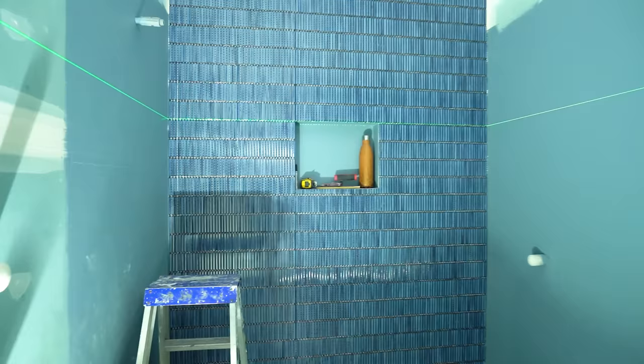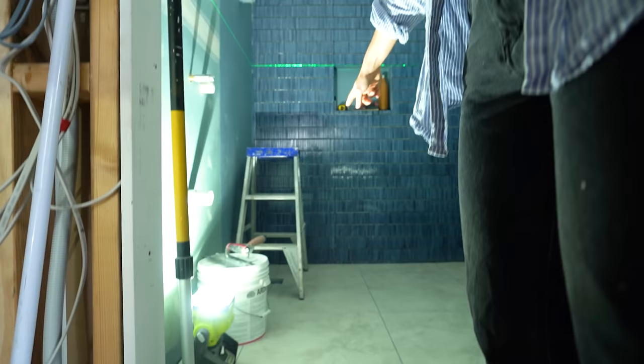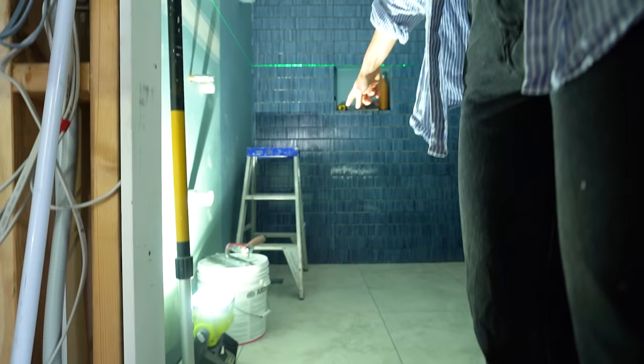You know when you have something in your head and you think it's going to be epic, and then all of a sudden it's there and it's just like - yes. That's how I'm feeling right now. The floor looks amazing - the tiler has done such an incredible job cutting in those tiles, which is fantastic.